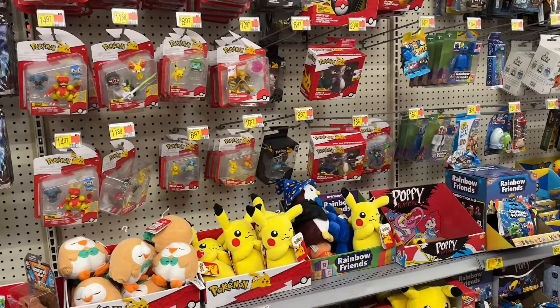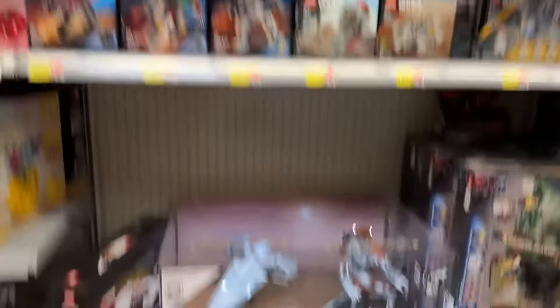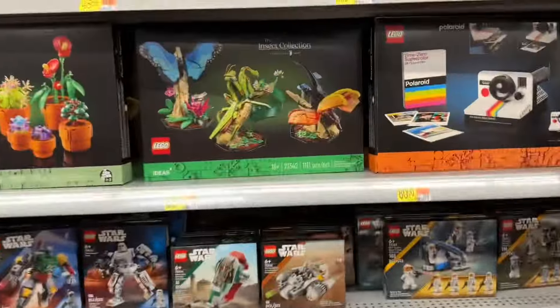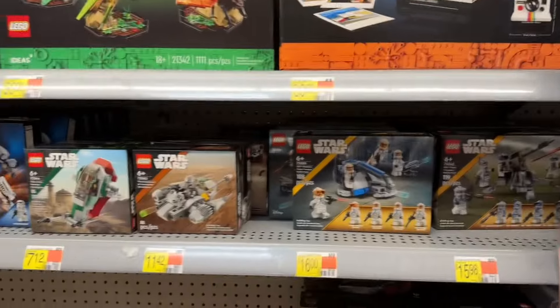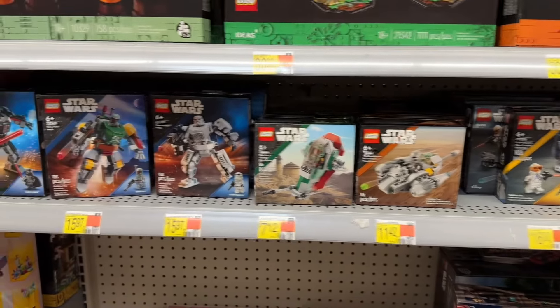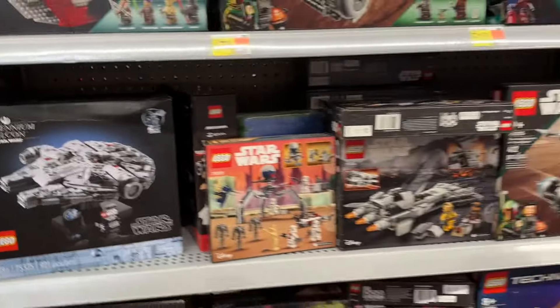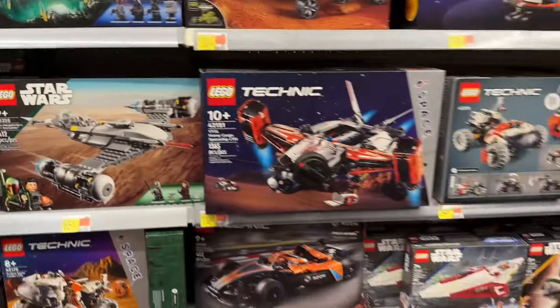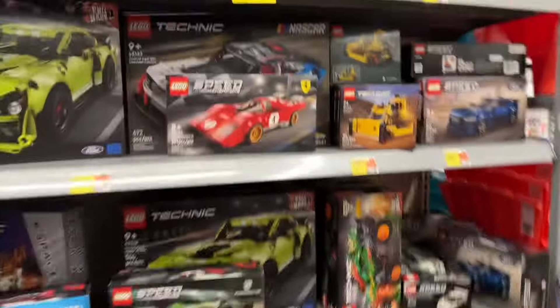Let's see what else we can find. Over in Lego now, checking things out — cool display. Got the Insect Collection, that's pretty neat. Got some Star Wars — the mechs, micro fighters, and battle packs. Hopefully new stuff will be showing up soon; we've got a couple weeks to go.